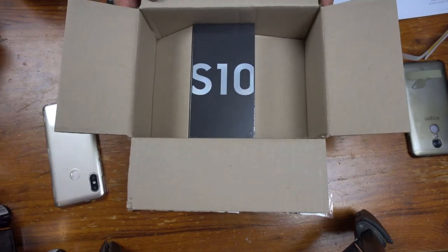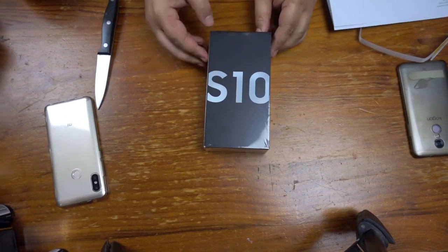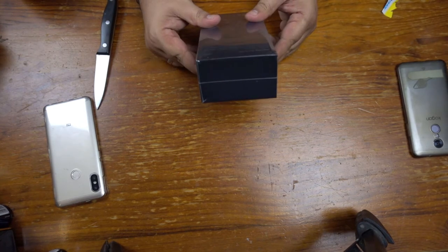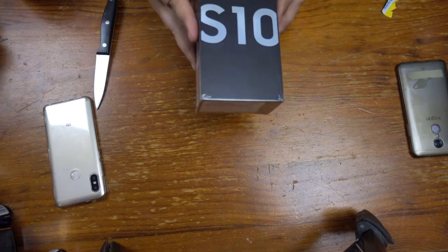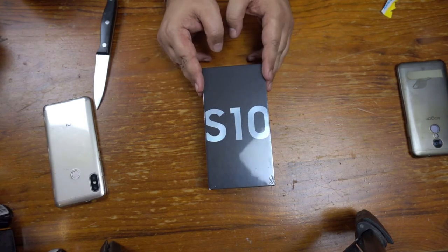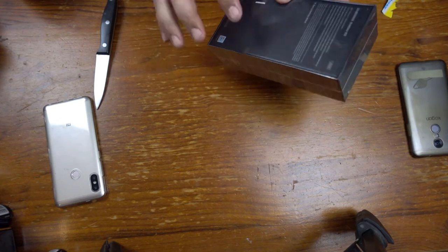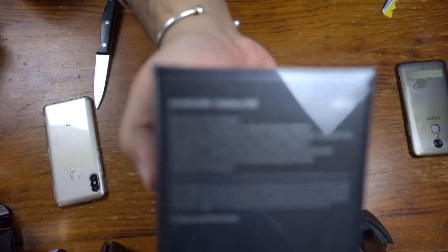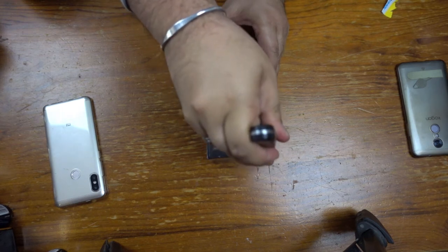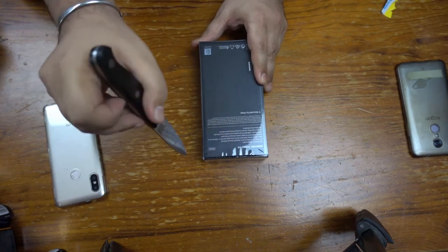Here we have the S10 itself — let's go ahead and pull that out. I have to remember I'm doing this all upside down so I get things the right way around. This model is the smaller one — not just in terms of size, because this is the standard S10 not the plus, but also in terms of storage, because this one is 128 gig.